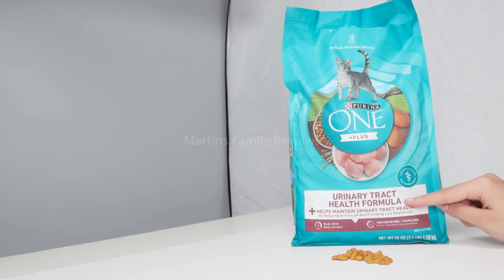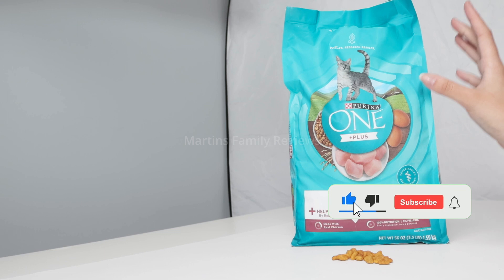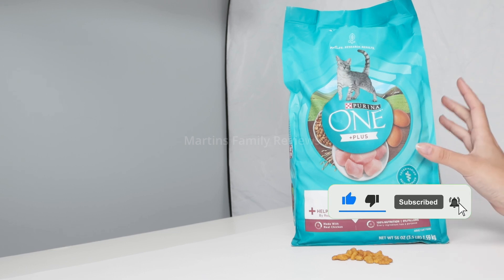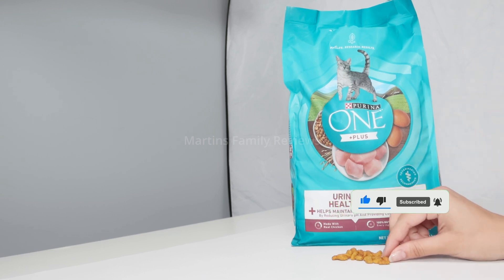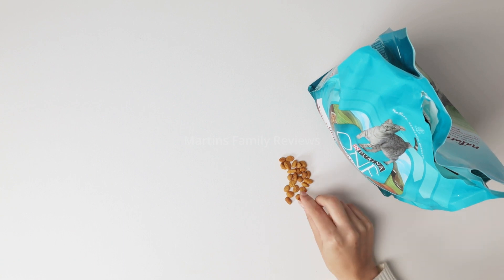This is done by reducing urinary pH and providing low magnesium for your cat, and it is made with real chicken and zero fillers. This is a 3.5 pound bag so it lasts me quite a while, and I really like that the kibbles are super small so my cats can easily eat them up and digest them.